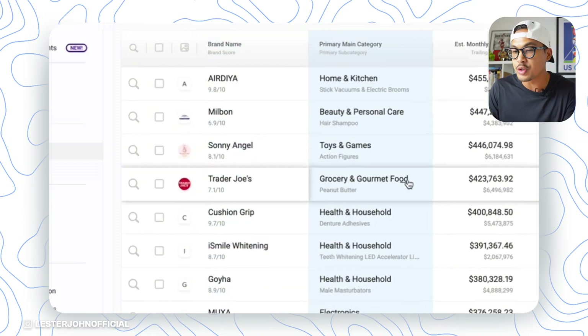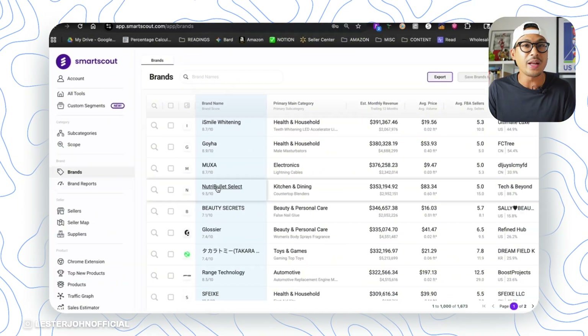And you also have Trader Joe's here, for example, and so many more. So in this video, I'm going to show you three step-by-step ways as a beginner on how you can use SmartScout to your advantage and grow your own Amazon FBA business. So let's get started.